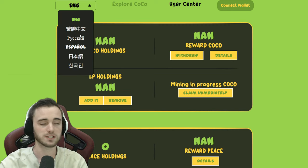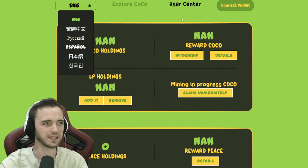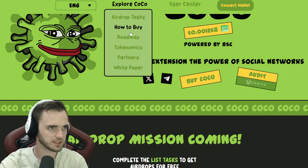Another thing I noticed on their website — which a lot of big projects do from the start — is they've added various different languages. You've got Chinese, Japanese, Korean, Russian, and Spanish as well. Big stuff with the languages — good signs coming through.